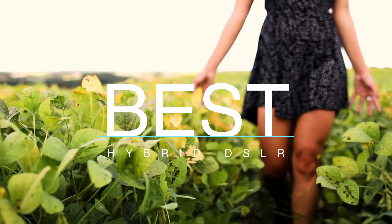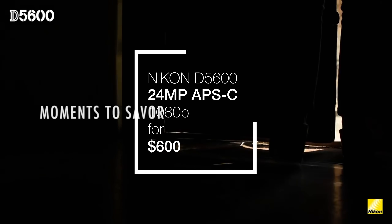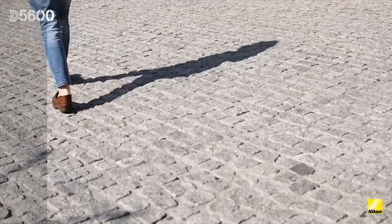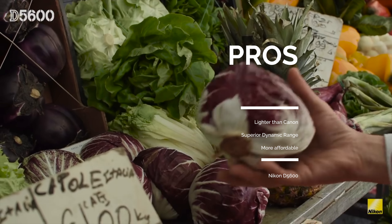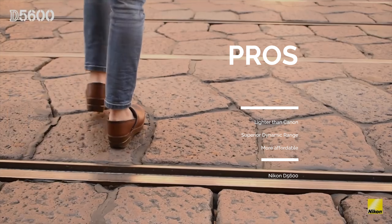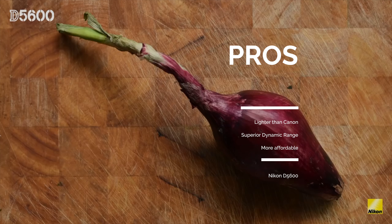The Nikon D5600 is Nikon's answer to the Canon 80D. While I personally prefer the Canon, most of my comparison here will be against the 80D since most people would decide between these two DSLRs. The pros: it's lighter than the 80D, so if you're looking for something a bit more compact, it fits that role. It also fulfills Nikon's great reputation for dynamic range — the dynamic range on this Nikon is going to be superb. On top of that, it's $400 cheaper, which is a huge saving if you're on a budget.